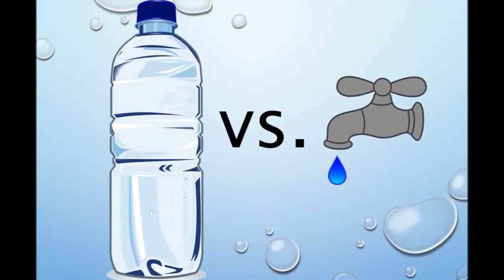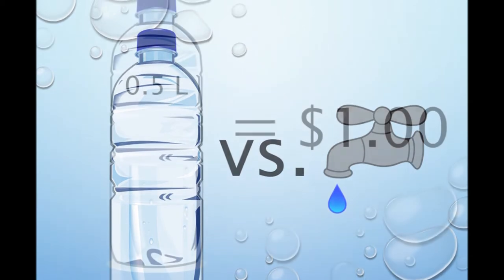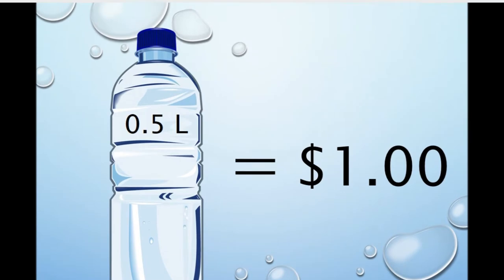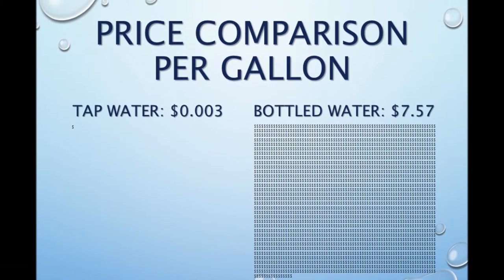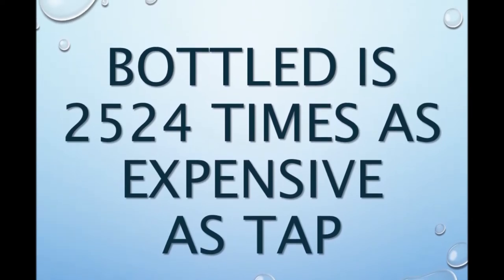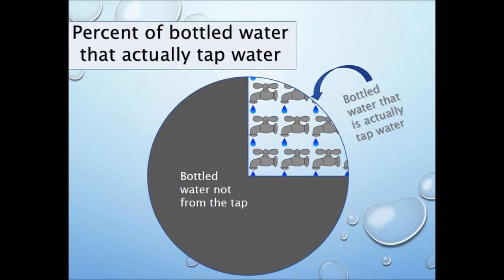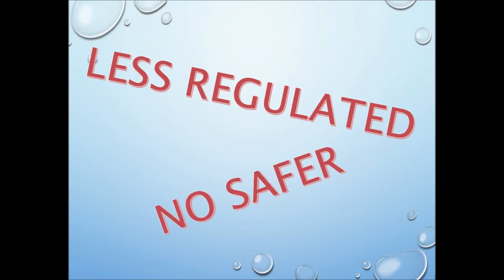Let's investigate the price difference between tap water and bottled water here in the San Francisco area. We'll assume that a typical half-liter bottle of water costs one dollar. Less than a cent per gallon if you buy from the tap; more than seven dollars if you buy bottled — that is over a 2,500-fold difference. And about one-fourth of all bottled water is actually just bottled tap water, and furthermore, bottled water is less regulated and no safer than tap water.